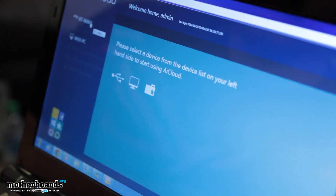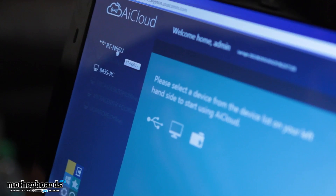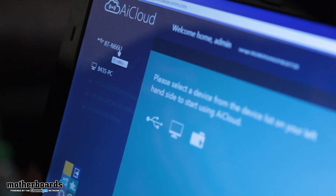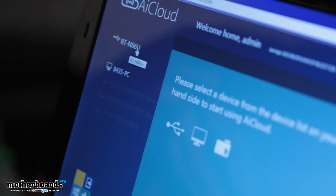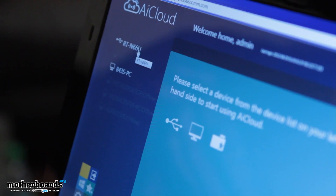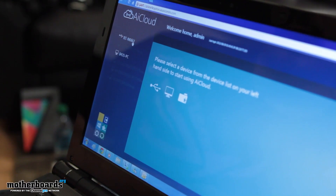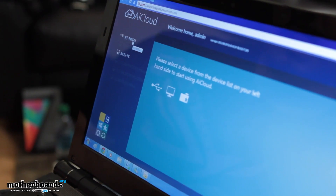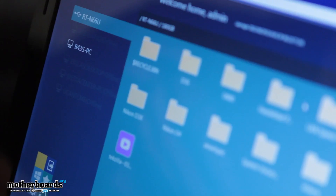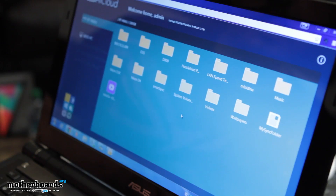Now you can see we're accessing my AI Cloud. At home I have a test unit — an RTN-N66U — which has a USB-attached storage device as well as a number of other networked computers connected to it, both via wireless and hardline. AI Cloud gives you the ability to access multiple systems on your intranet — whether ethernet-connected or wirelessly connected — which is a big benefit versus just our normal AI Disk functionality, which only allows you to attach and access a USB storage device.